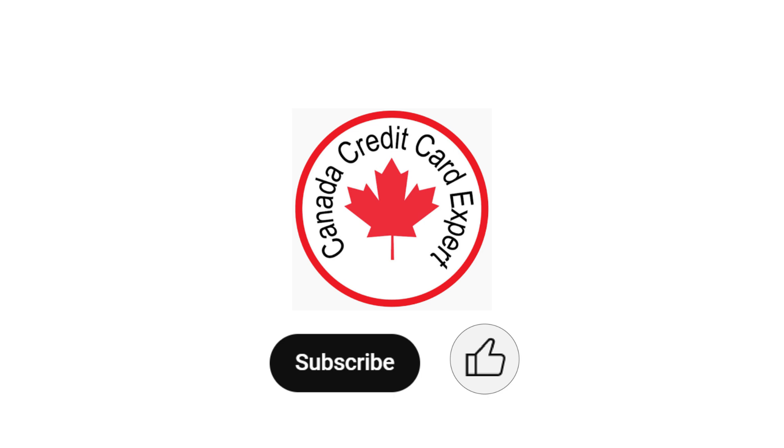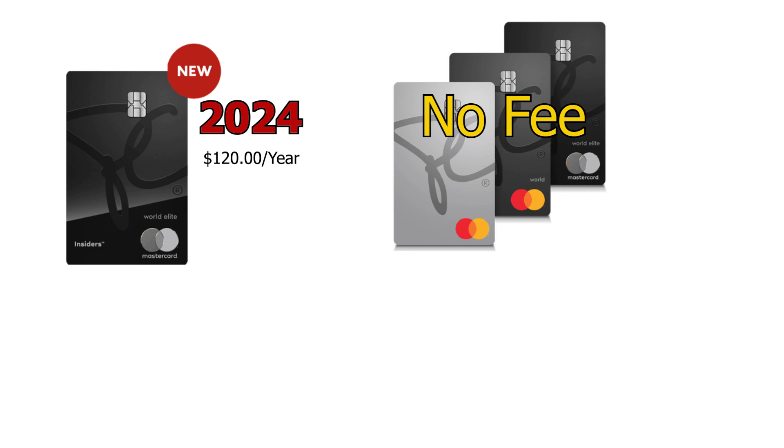Today in the Canada Credit Card Expert channel, we're covering the PC lineup of credit cards with a special emphasis on the brand new 2024 introduction of the PC Insiders World Elite Mastercard. This is the first one in the lineup with an annual fee of $120. The other three are no annual fee at all. We have the PC Mastercard, the PC World Mastercard requiring a minimum annual income of $60k, and the World Elite Mastercard at $80k minimum annual income. Is the new $120 annual fee card actually worth it? We're going to answer that question in this video.